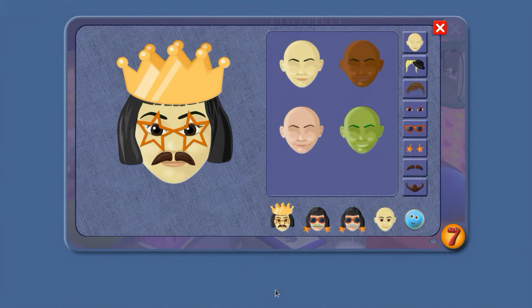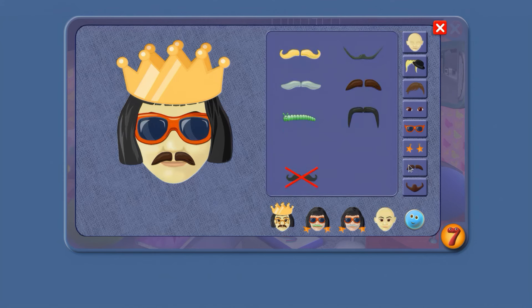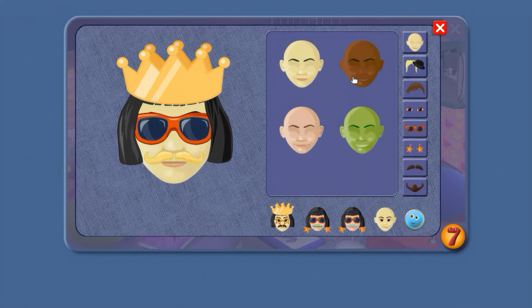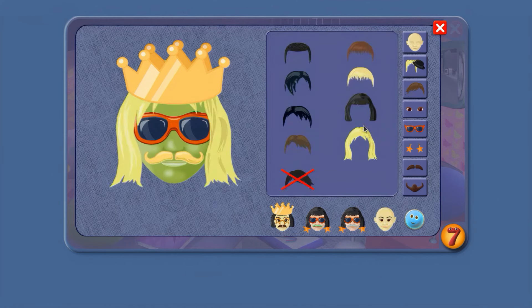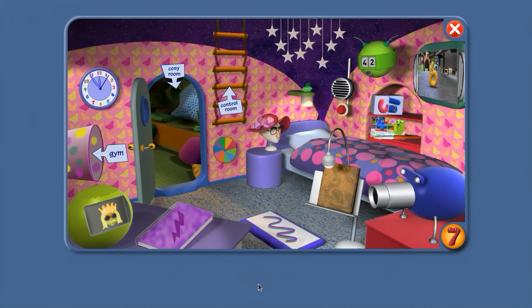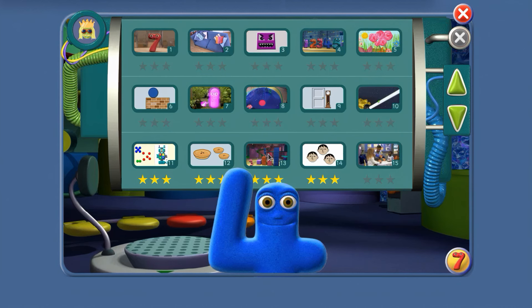Today we're changing: glasses, moustache, skin colour, and hair. Good. And now, on with the mission. Mission 13!